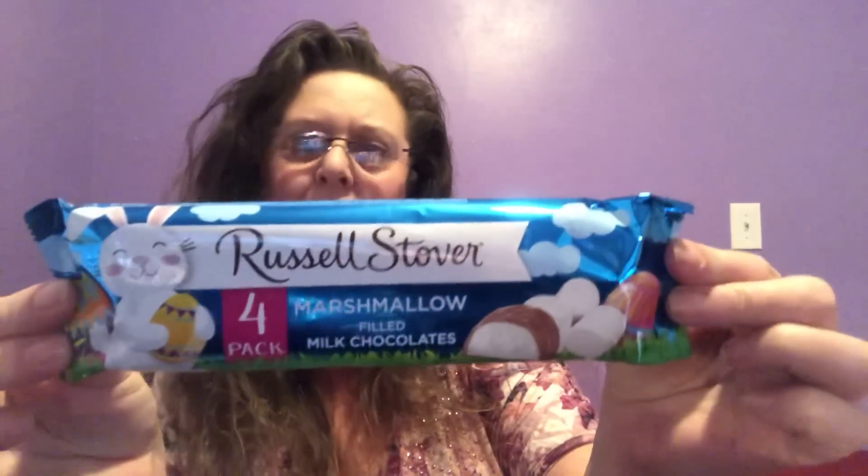Moving on to sweets — I ended up getting a couple more packages of the Russell Stover's marshmallow eggs. You get four filled marshmallow eggs per package. Who doesn't love Russell Stover's? These are flying off the shelves because they're just not going to make it to Easter. If you're looking for something to fill up Easter baskets, these are the bomb. Total package weight is 2.25 ounces — not a bad deal.